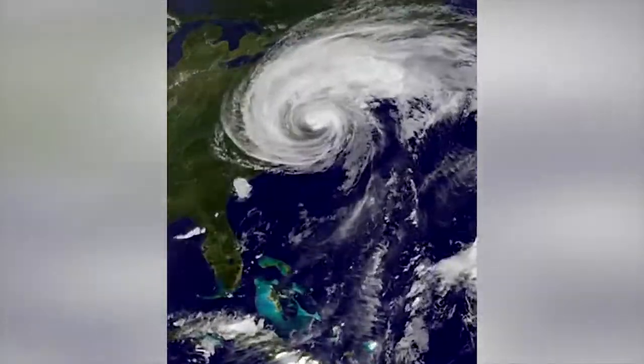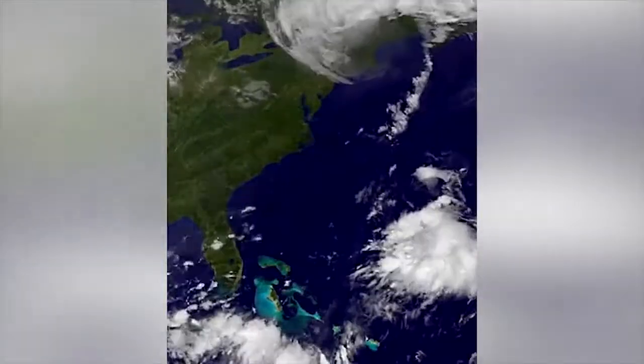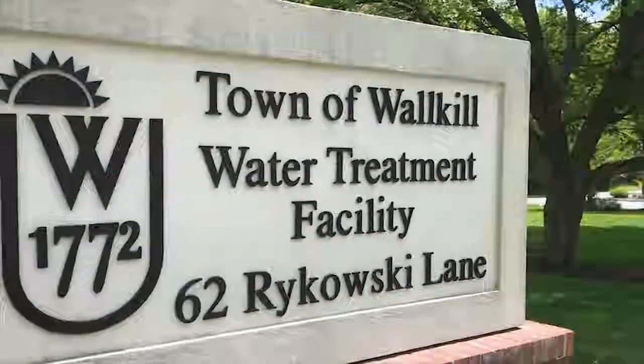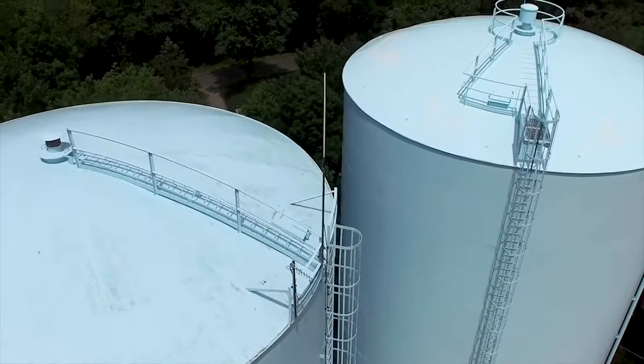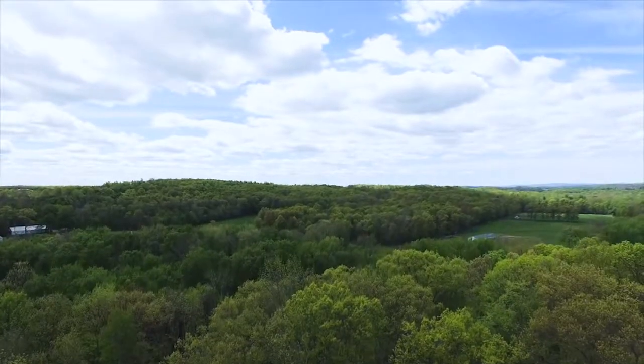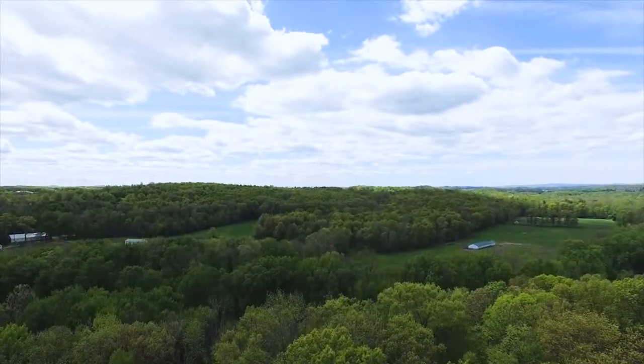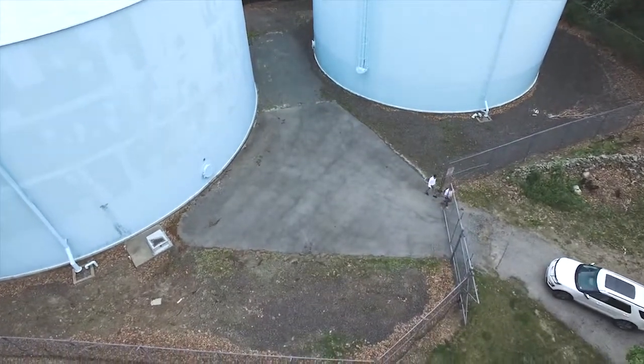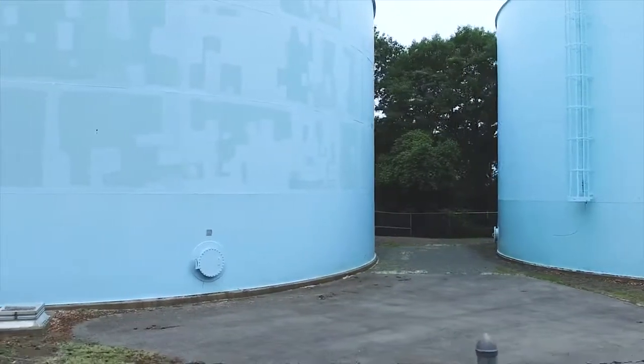After their water system took a beating in Hurricane Irene and Superstorm Sandy, engineers at the town of Walkill in upstate New York knew it was time for an upgrade. With three pumping stations spread out over a 20-mile radius, monitoring water levels was a manual, time-consuming process, and the extreme weather added to existing problems.